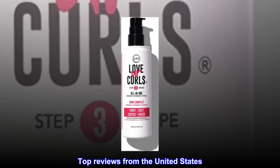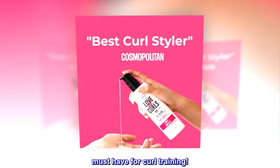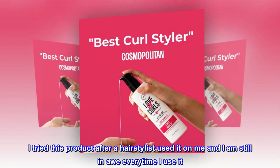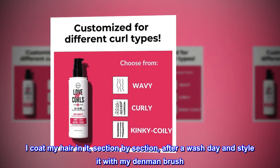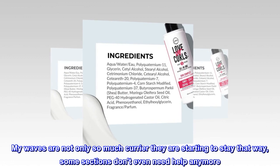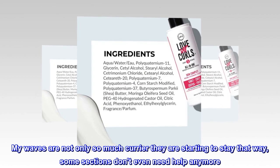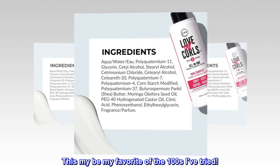Top reviews from the United States. Must have for curl training. I tried this product after a hairstylist used it on me and I am still in awe every time I use it. I coat my hair in it, section by section, after a wash day and style it with my Denman brush. My waves are not only so much curlier, they are starting to stay that way — some sections don't even need help anymore. This might be my favorite of the hundreds I've tried.